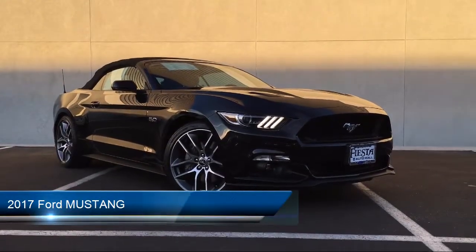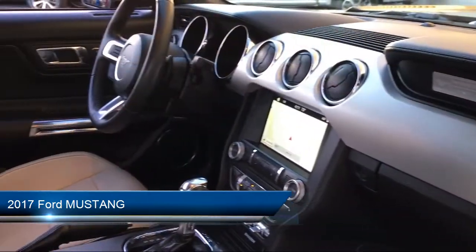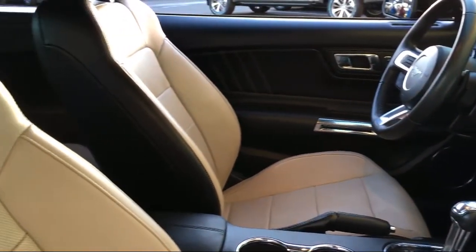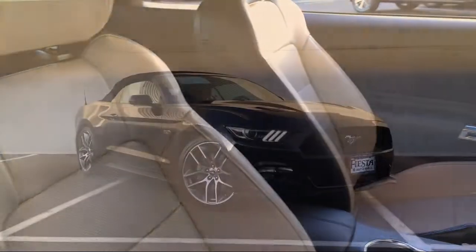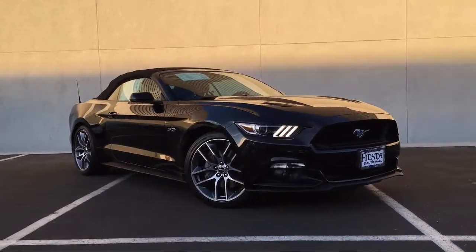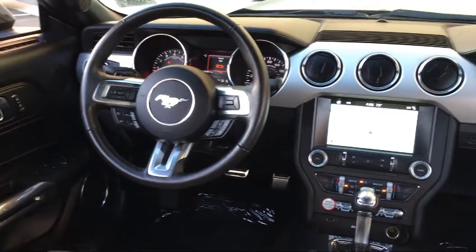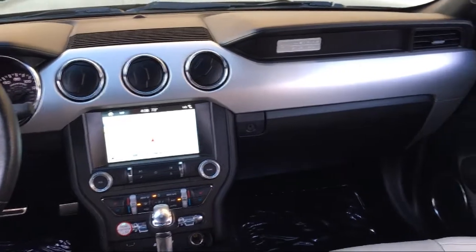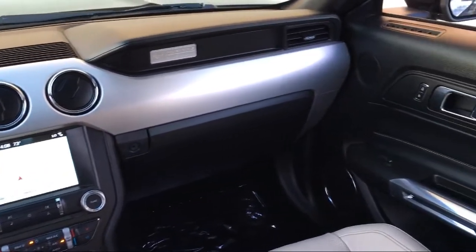It comes equipped with heated front seats, rear view camera, rear spoiler, Sirius XM satellite radio, tire pressure monitoring system, ventilated front seats, steering wheel controls, electronic stability control, keyless entry, air conditioning, and has less than 15,000 miles on the odometer.